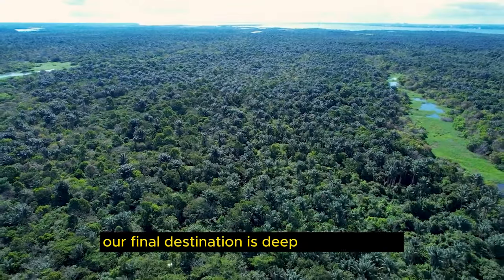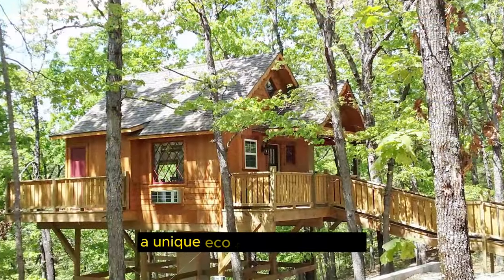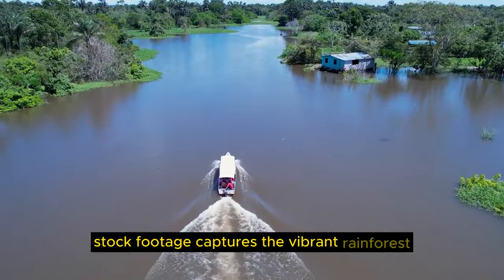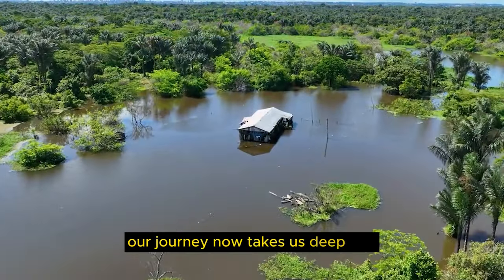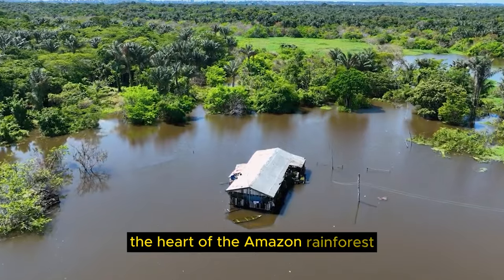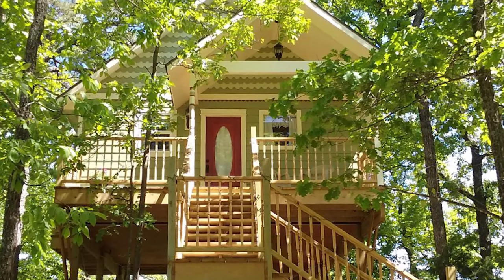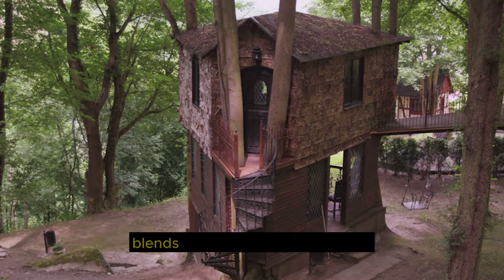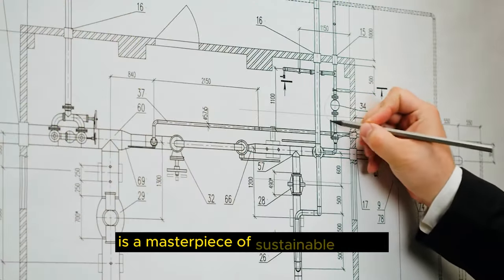Our final destination is deep in the heart of the Amazon Rainforest, where we uncover the Amazon Escape, a unique eco-friendly treehouse suspended amidst the dense foliage. Stock footage captures the vibrant rainforest, the breathtaking canopy views, and the sense of wonder this home offers. Amazon Escape is perched high in the treetops, and our stock footage reveals a hidden paradise that blends harmoniously with the lush, vibrant rainforest. The treehouse structure itself is a masterpiece of sustainable design, built using locally sourced materials to minimize its impact on the environment.